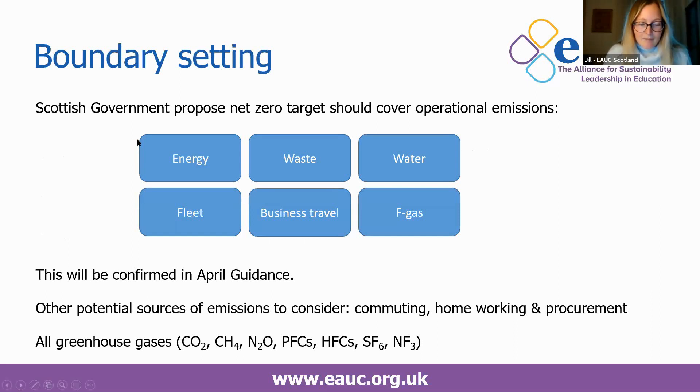It's really important to define the reporting boundary in relation to any targets you set. The Scottish Government is currently proposing that net zero targets for public bodies should cover operational emissions: building energy, waste, water, fleet, business travel and F-gases — and they will confirm this in guidance published in April. The good news is that the vast majority of our institutions are already reporting these emissions, so only a few will need to add business travel and F-gases.